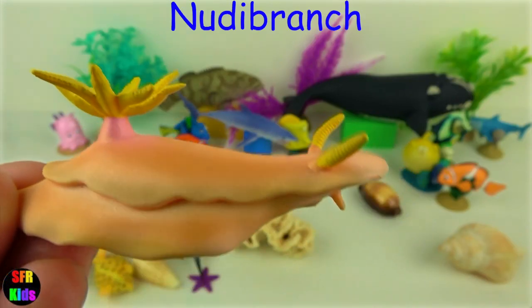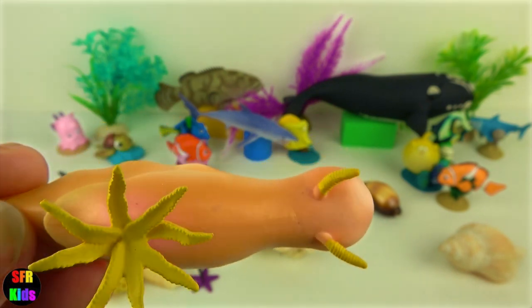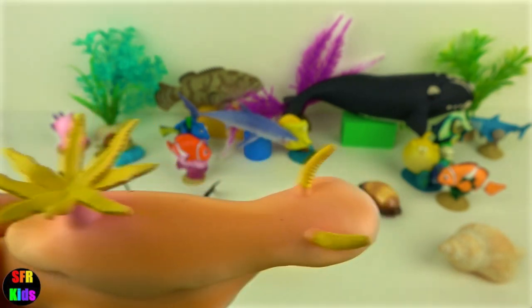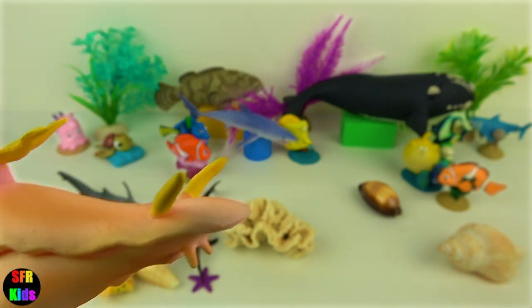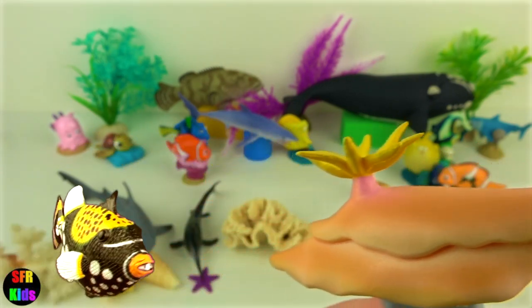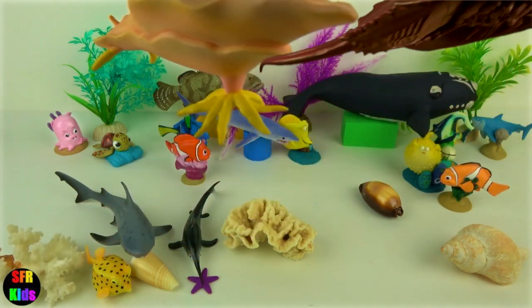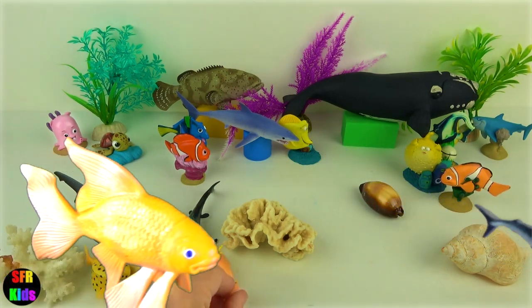Nudibranch. There are over 3000 species of nudibranch and most live in shallow tropical waters. They can be anywhere from a quarter of an inch to 12 inches or 30 centimetres long. They are carnivorous so their prey include sponges, coral, hydroids, barnacles, fish eggs, sea slugs and even other nudibranch. They get their bright colours from the food they eat. These colours may be used for camouflage or to warn predators of the poison that lies within.